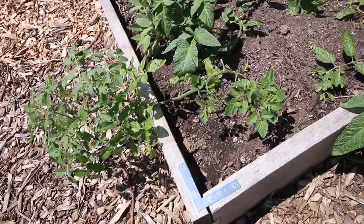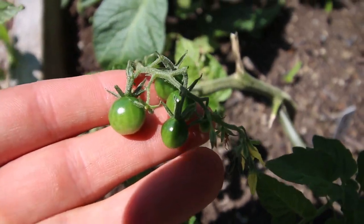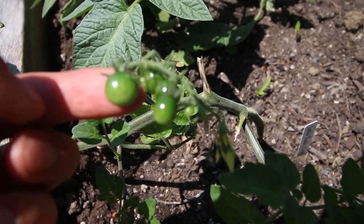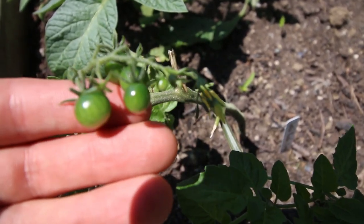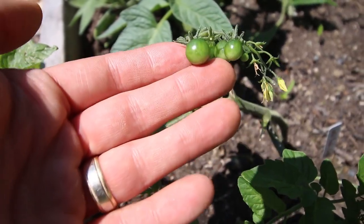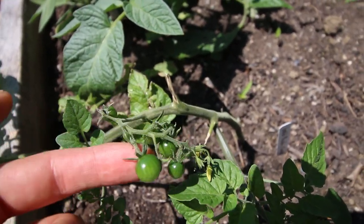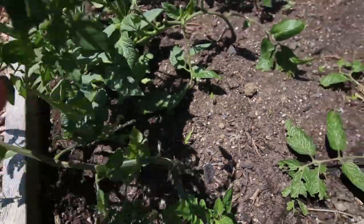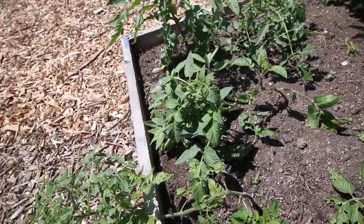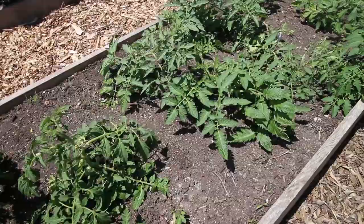Coming over here to the world's smallest tomato — this is called the red currant tomato. This is as big as they get. It's otherwise known as a teaspoon currant or a teaspoon tomato. Absolutely beautiful. Just hilariously small, but they are beautiful, packed with flavor. I just got to stake them up — that's the next project — but all the other tomatoes are doing great. Could not be happier with how they're looking — just healthy and happy.